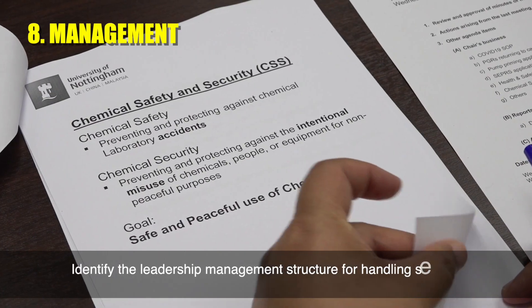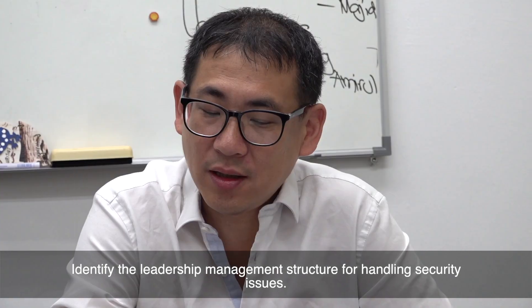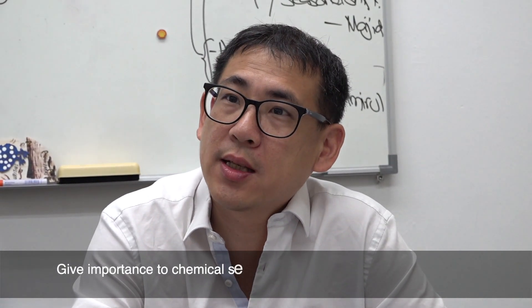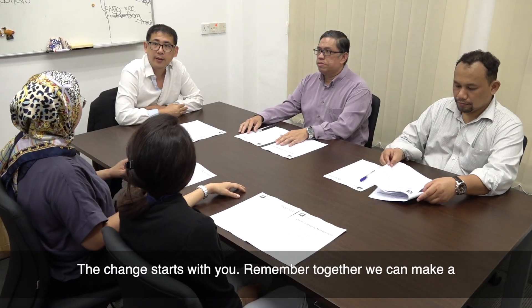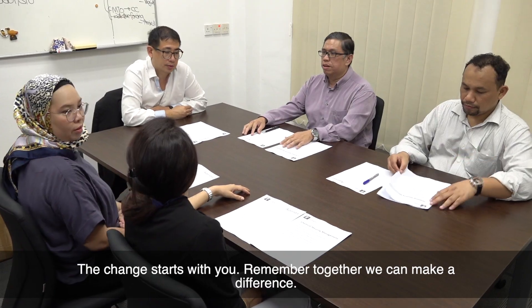Identify the leadership management structure for handling security issues. Give importance to chemical security and make it part of the agenda in your management meetings. The change starts with you. Remember, together we can make a difference.